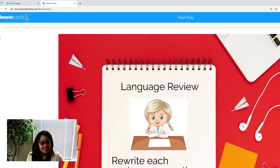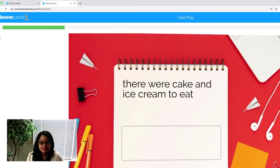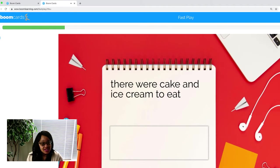All right. Here, we're going to do a language review. The directions say to rewrite each sentence carefully. So, we're going to check for capitalization, punctuation, spelling, and does it make sense? Okay, here's our first one.